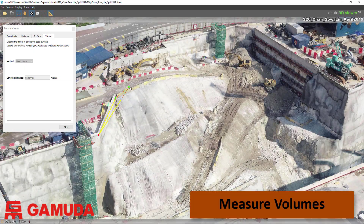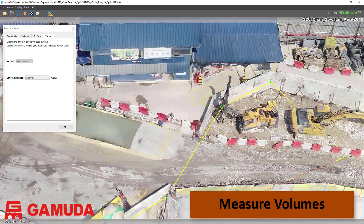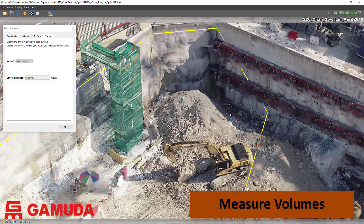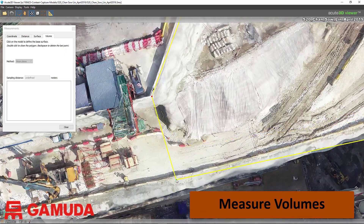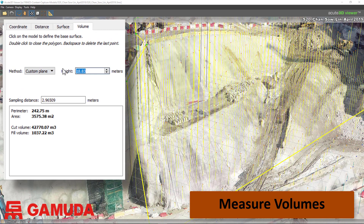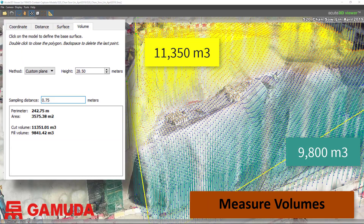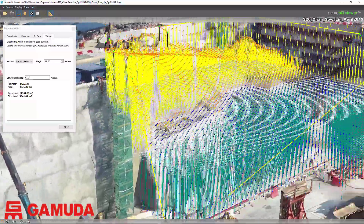The 3D models are also very accurate for measuring volumes. For this example in Chansau Lin we will determine the cut and fill required to create a platform at 28 meters. We first identify the boundary for the area we want to measure. When the boundary is marked in the 3D model, we fix the measurement plane at 28.5 meters and set the density of points at 0.75 meters. We need to cut 11,300 cubic meters in yellow and fill 9,800 cubic meters in green to form a platform at this site location.